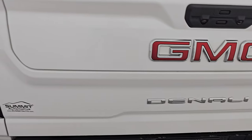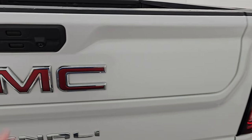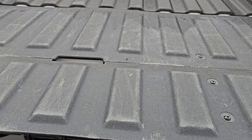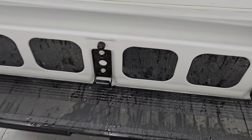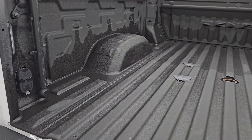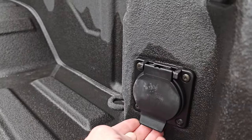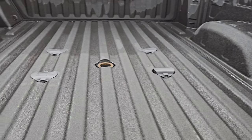This one has the multi-pro tailgate. Tailgate itself is in fantastic shape — no dents or dings on there. You can see it is a power drop-down tailgate as well. The multi-pro tailgate works like this so that you can get up into the bed of the truck. There's a handle there as well. Spray-in bed liner, LED bed lights. It also has a 120-volt 400-watt plug-in and fifth wheel and gooseneck prep package.